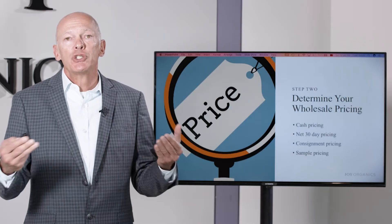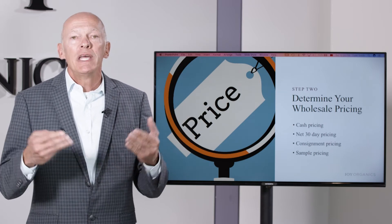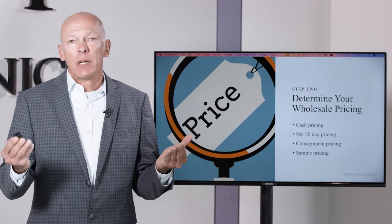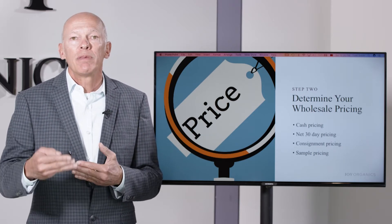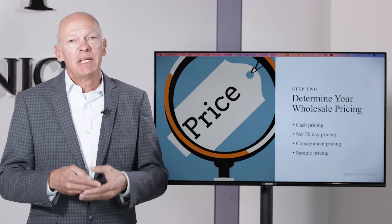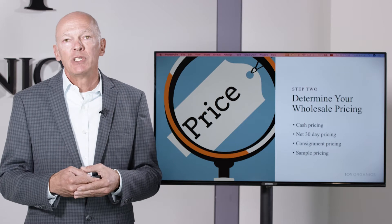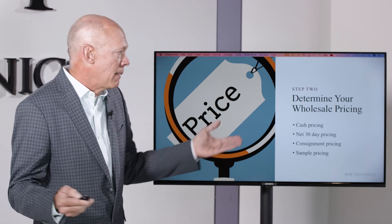Then you would want to establish your sample pricing. When people reach out to us at Joy Organics interested in our wholesale program, we just don't send them free product. We give them a coupon code they can apply to whatever products they want to buy, and they get 50% off the retail pricing. A lot of times people are going to say, can you send me free samples? We don't send free samples — unless it's a major store like Sprouts, but not just somebody inquiring about our wholesale program.